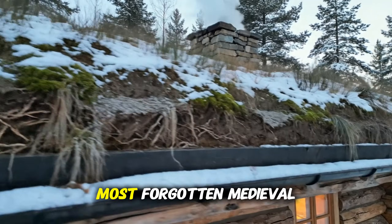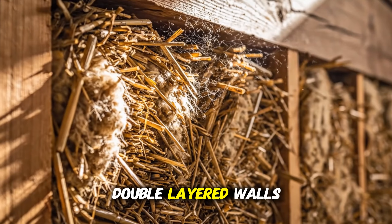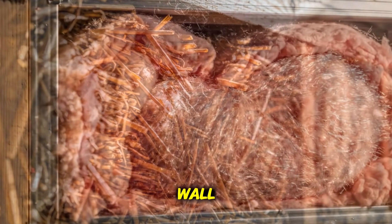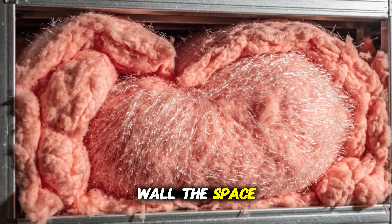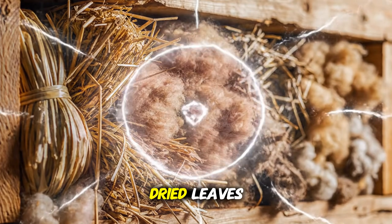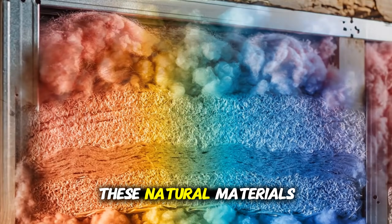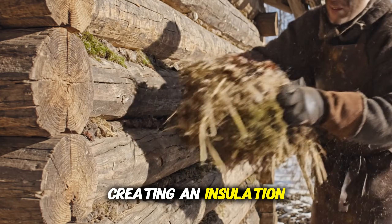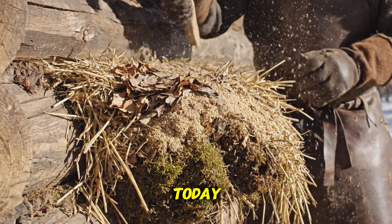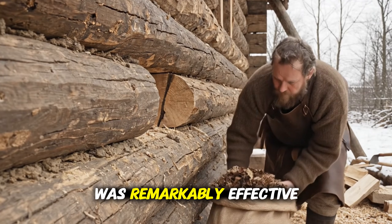Now let's talk about one of the most forgotten medieval heating secrets: the use of double-layered walls. Some medieval log cabins were built with an outer wall and an inner wall. The space between them — sometimes as narrow as a few inches — was filled with dried leaves, moss, straw or sawdust. These natural materials trapped air, creating an insulation layer similar to the fiberglass insulation used today. When kept dry, this organic insulation was remarkably effective.